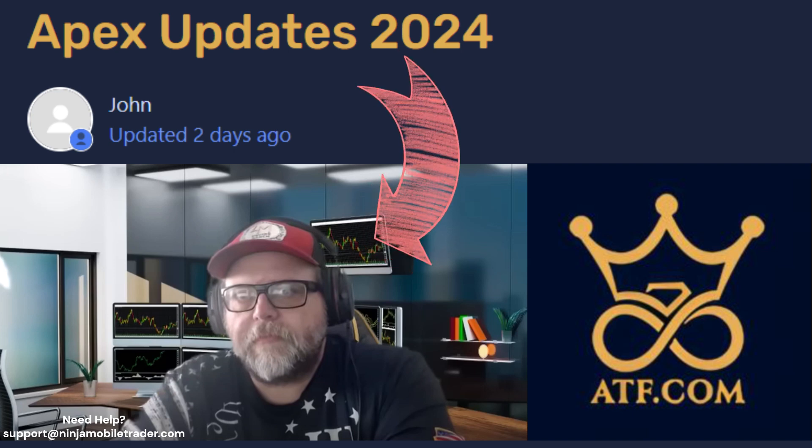Have you ever wondered what it takes to go from simulation to a live trading account, or why sometimes your payout gets denied, leaving you frustrated? Well, the CEO of Apex Trader Funding, Daryl Martin, just released a new update.